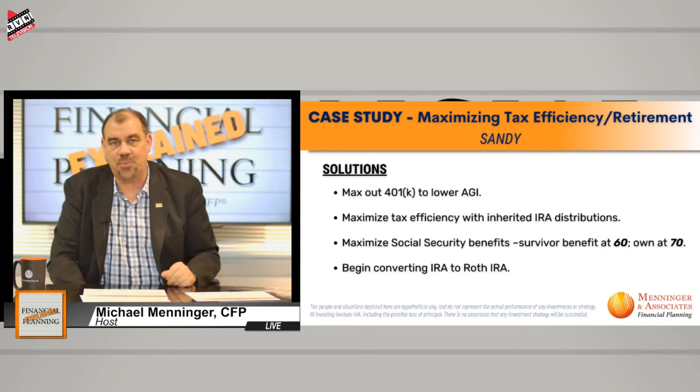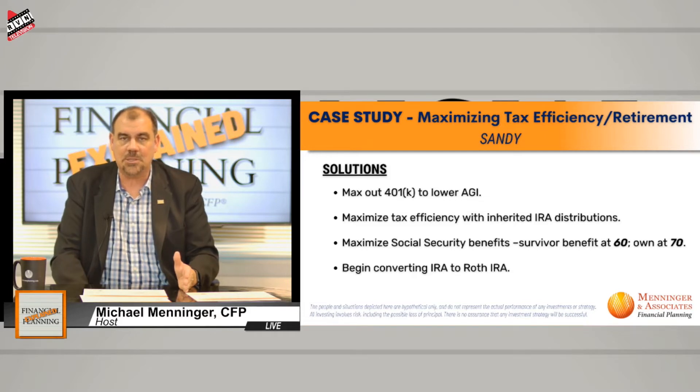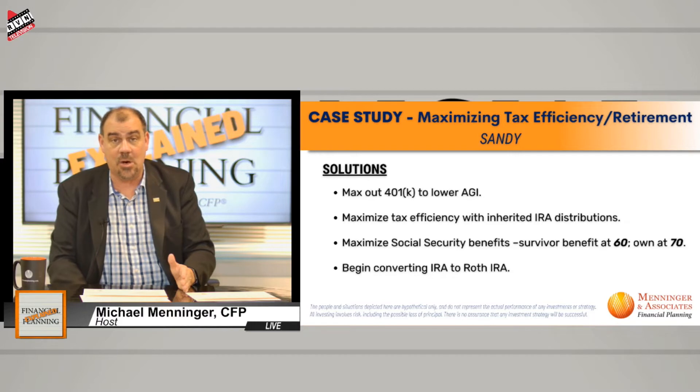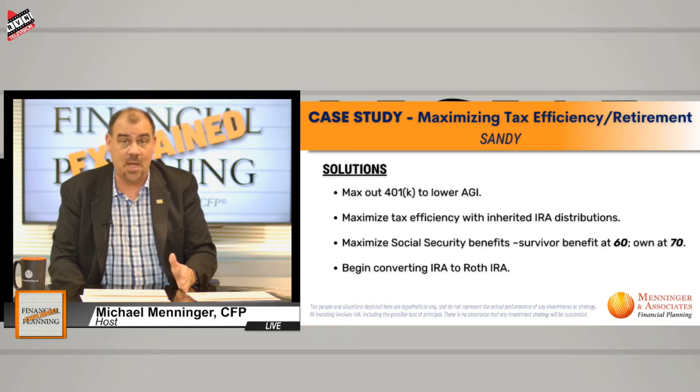Let's assume a 7% rate of return. 72 divided by 7 is 10 — her money doubles in 10 years. So in 10 years, $900,000 becomes $1.8 million. If she takes $1.8 million all at once, I do not want to be around her household on April 15th when it's time to have that discussion with the IRS.